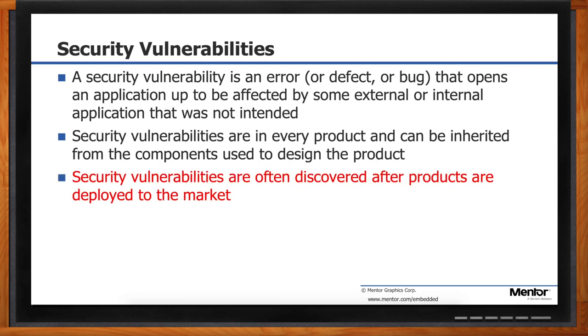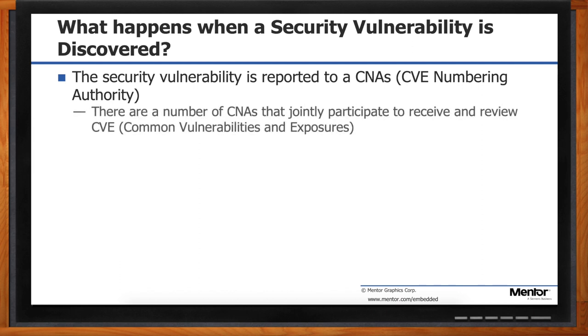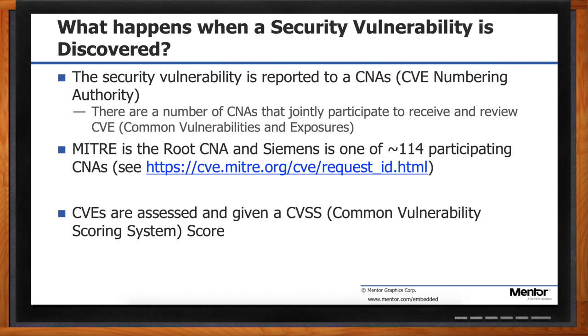Let's talk a little bit about security vulnerabilities. A security vulnerability is an error that opens up an application to be affected by some external or internal application in a way that was not intended. Security vulnerabilities are in every single product. Hopefully, by following the guidelines discussed, you'll protect yourself from known issues and make it difficult for unknown vulnerabilities to be exploited, giving them time to be discovered and fixed. Security vulnerabilities are often discovered after products are deployed to market, so this is something you need to take into account when developing your product. When a security vulnerability is discovered, it is reported to a CNA — the CVE Numbering Authority.